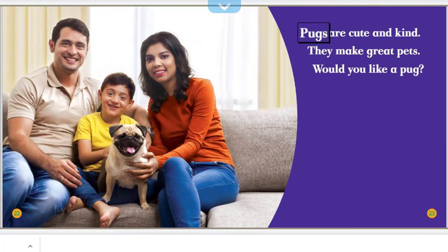Pugs are cute and kind. They make great pets. Would you like a pug?